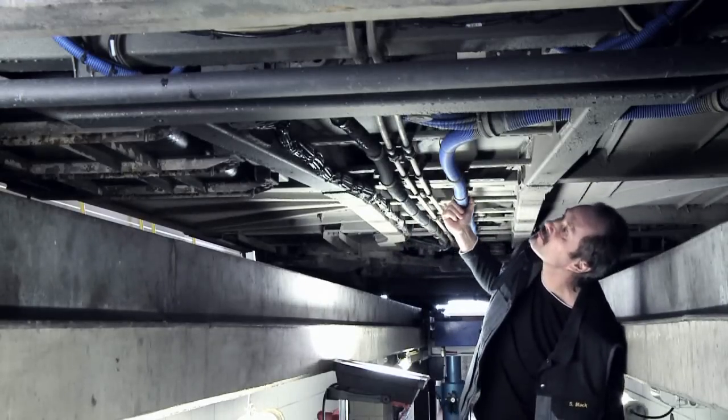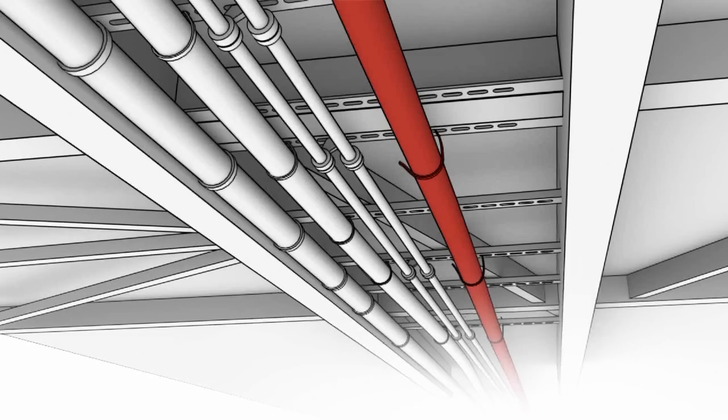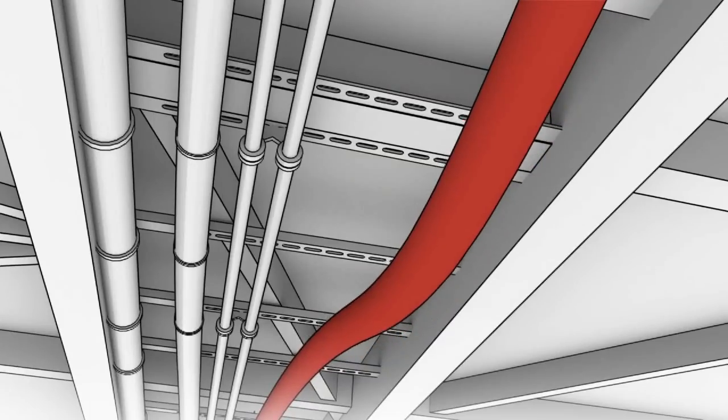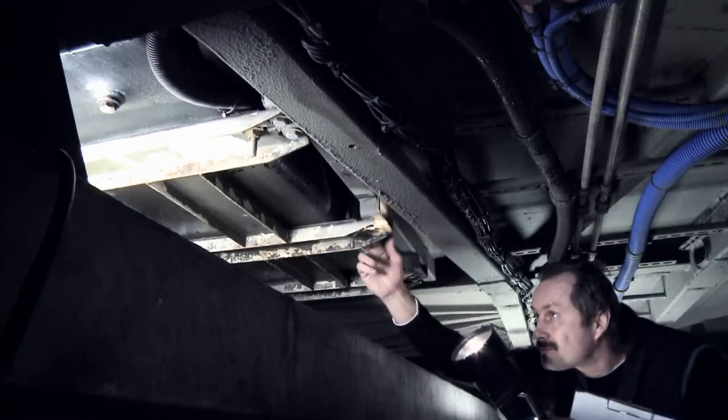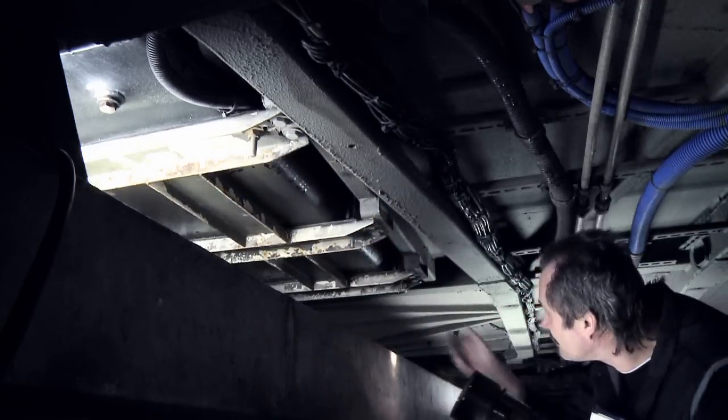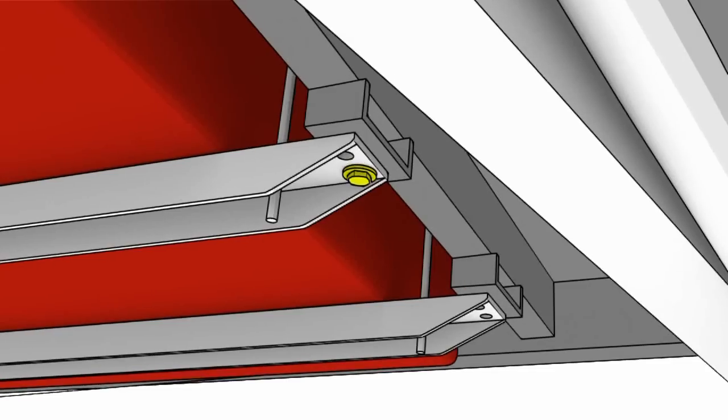In case of pipe work below the vehicle, the danger exists that this can be deformed or even torn off due to impacts with objects on the road. Also, any damage to the fastening points of the fuel tank can lead to dangerous situations.